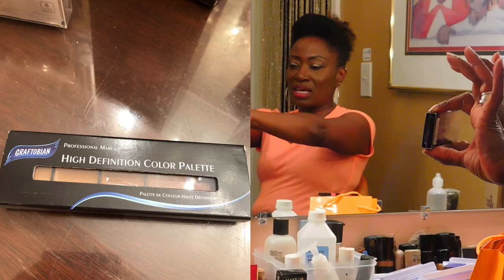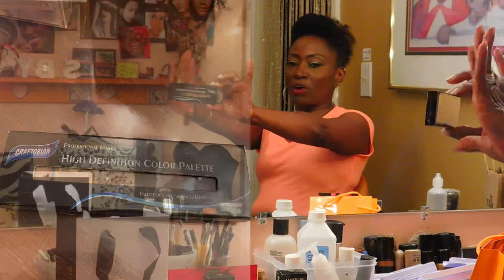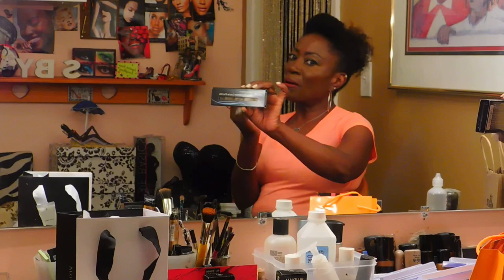Moving on to makeup - I didn't buy much this year since I have a lot already. But I did purchase Graftobian, and I love their products because it's all about foundations. The first time I bought Graftobian I got the palette with maybe 20 different foundation shades - I didn't need the whole thing again, so I just got the colors I use a lot. Trust and believe, I have your color in my makeup kit.